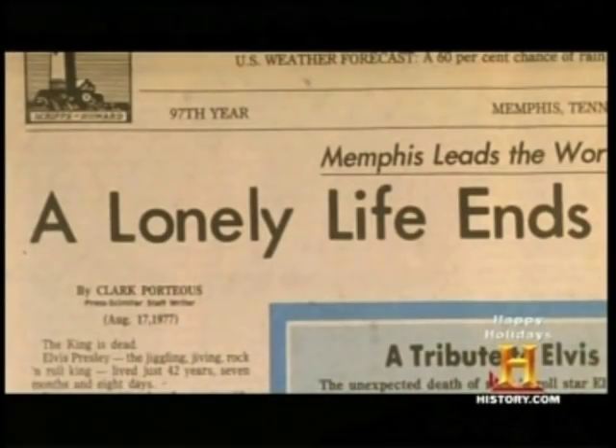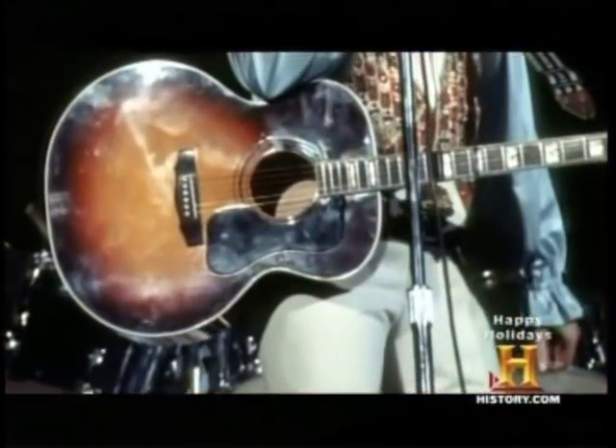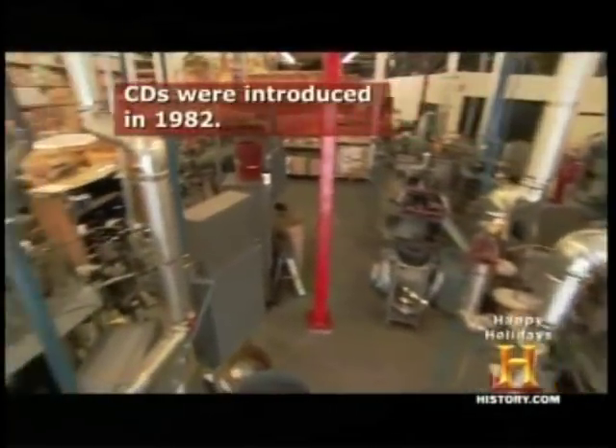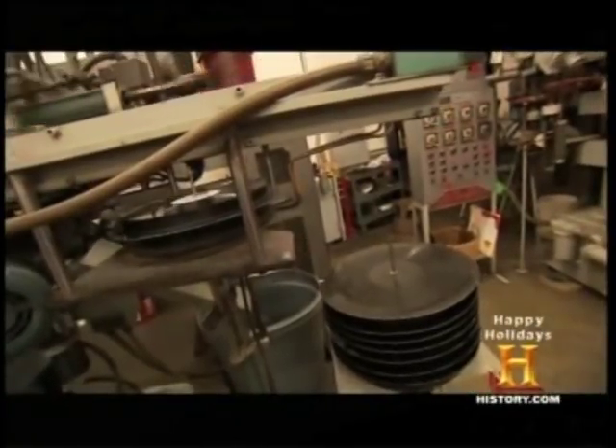Our heyday was in '77 when Elvis died. Within three days of Elvis' death, we were pressing 60,000 records a day, seven days a week. By the late 80s, Rainbow was back down to pressing 8,000 to 10,000 vinyl records per day.